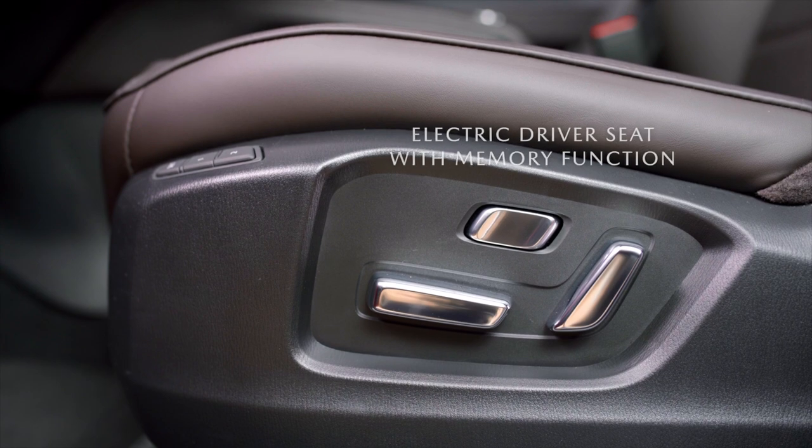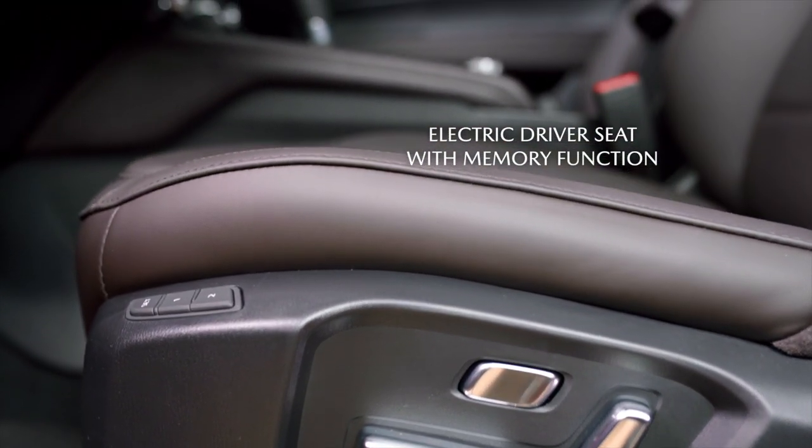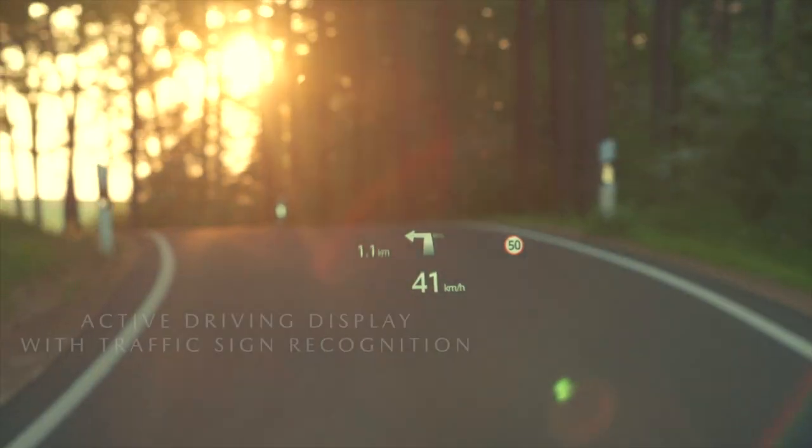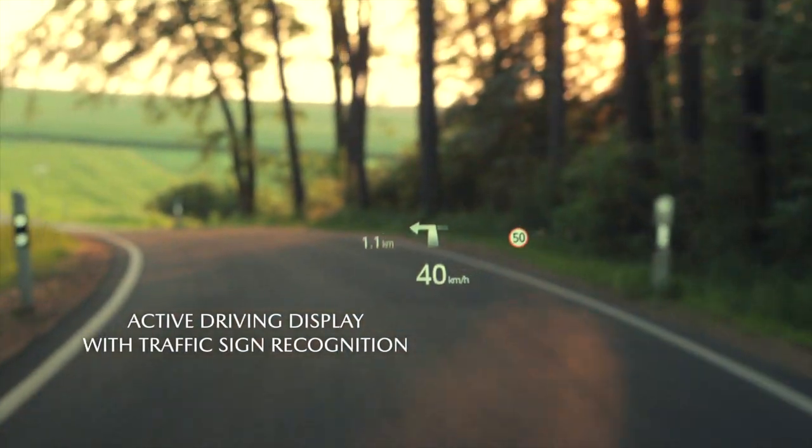The driver benefits from a comfortable raised seating position with great all-round visibility, and our active driving display projects all important driving information directly into the driver's line of sight.